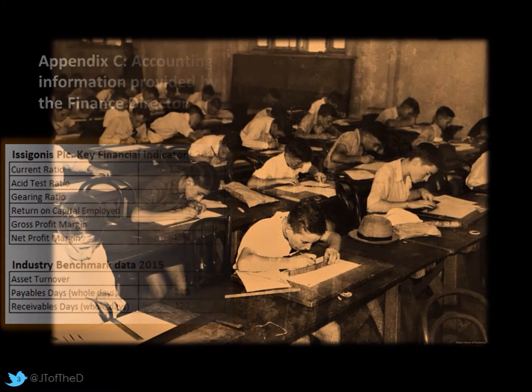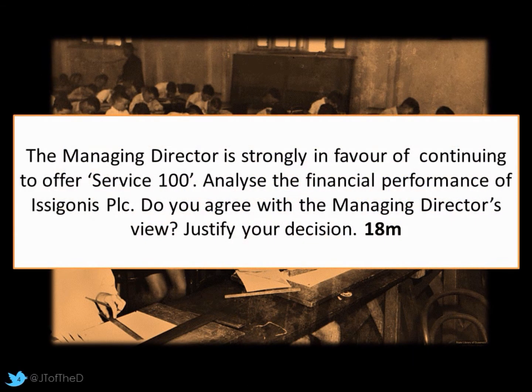So that leads us to our question. The managing director is strongly in favour of continuing to offer Service 100. Analyse the financial performance of Isagonance PLC — do you agree with the managing director's view? You need to justify your decision. This is a typical 18-mark question.